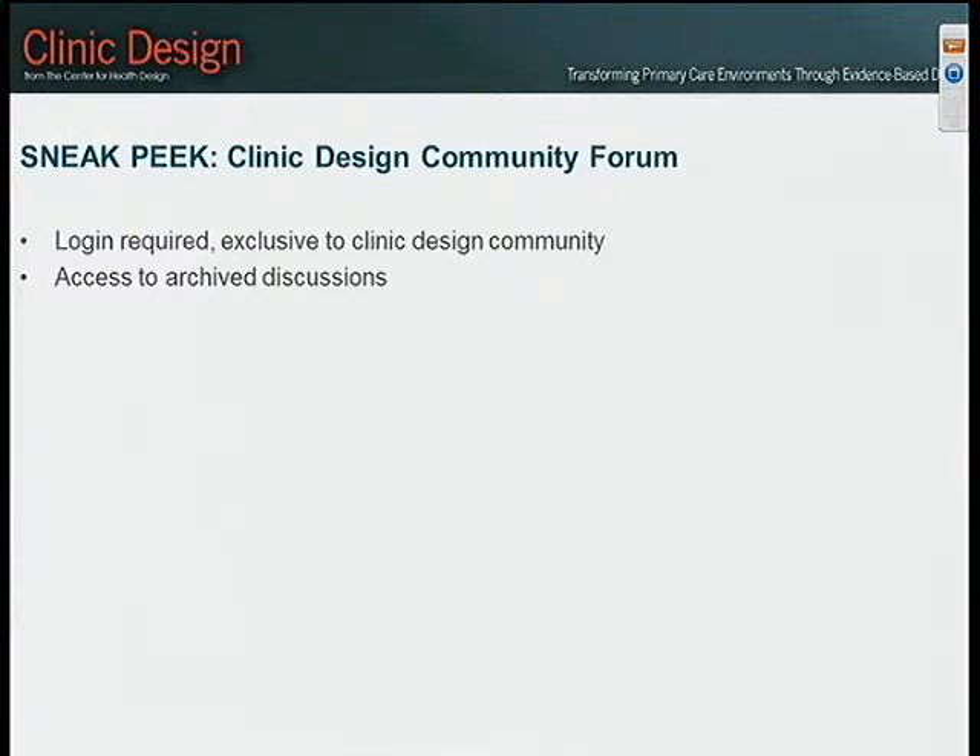Deborah mentioned earlier the community forum for this industry — the clinic design community. You'll be able to have a login on the website, and it's somewhat like the words of advice but an opportunity to engage with each other. Everyone here today has signed up for the community forum, and we'll be launching it next week. We'll populate it with questions and people will chime in with answers, relying heavily on the advisory committee for feedback — like bottling up the knowledge exchange and putting it online.